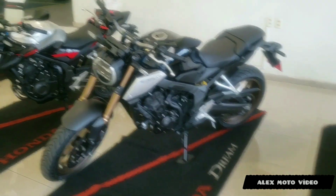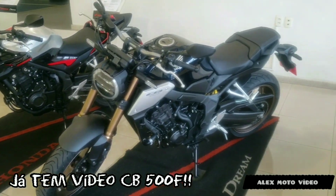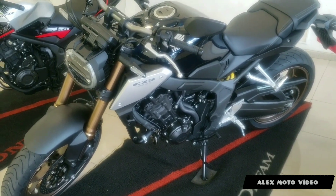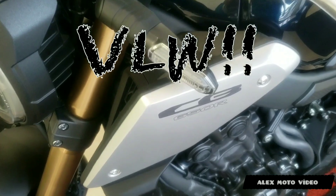Motão, galera! Essa do lado aqui é a CB500, a nova também. Tem vídeo dela no canal também. O próximo a sair é o dela. Então é isso, galera — a moto de hoje é essa. Quem gostou, deixa o like, se inscreve no canal e até a próxima. Valeu!